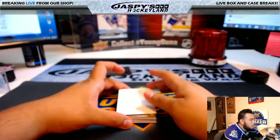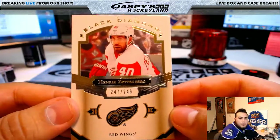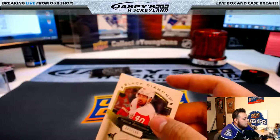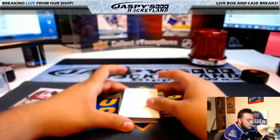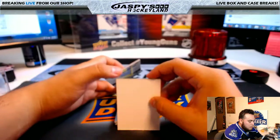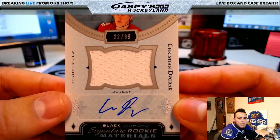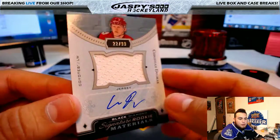Alright guys, good luck. Henrik Zetterberg, 247 of 249, Detroit Red Wings. Nice — for the Coyotes, 22 of 99, Christian Dvorak, auto jersey. Black Diamond Signature Rookie Materials.